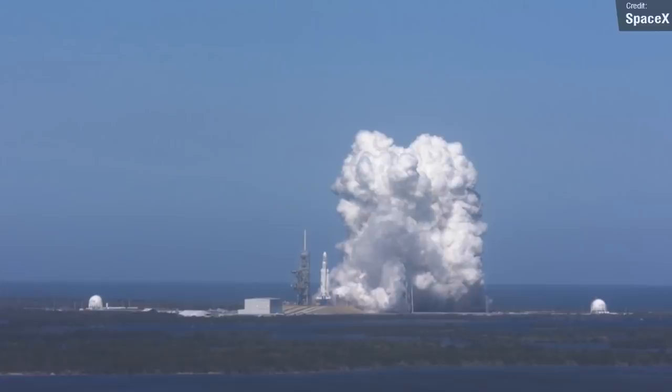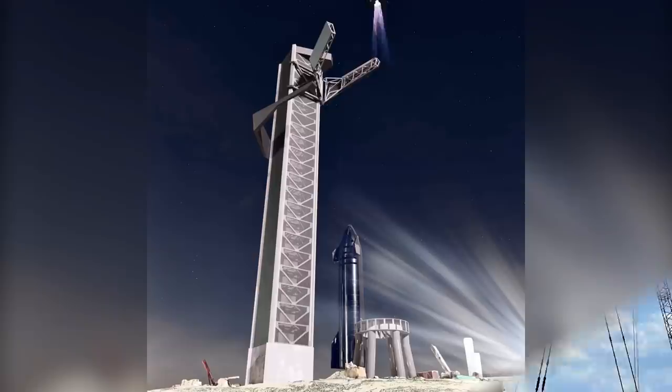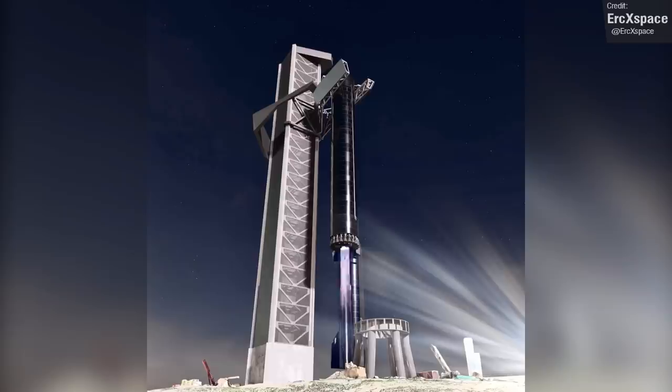Before this can happen, Booster 4 will need to be placed back onto the orbital launch pad, since last week it was taken down in order to make room for SpaceX to install the gigantic Mechazilla catching arms, which will be used to catch a landing booster and a landing Starship out of the air, removing the need for either vehicle to have heavy landing legs. We'll start to see the catching arms being used as early as the flight with Booster 5, though I'm not sure I'm as optimistic as Elon is about seeing these catching arms used so soon — but I would love to be proven wrong.